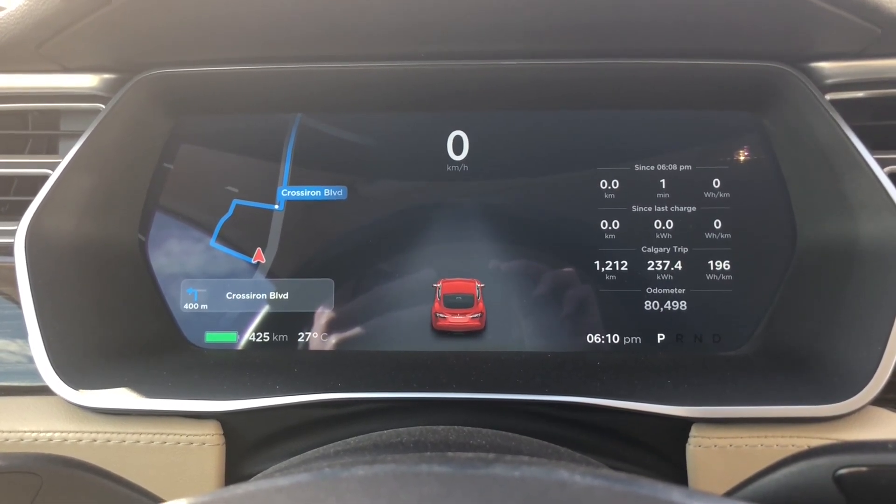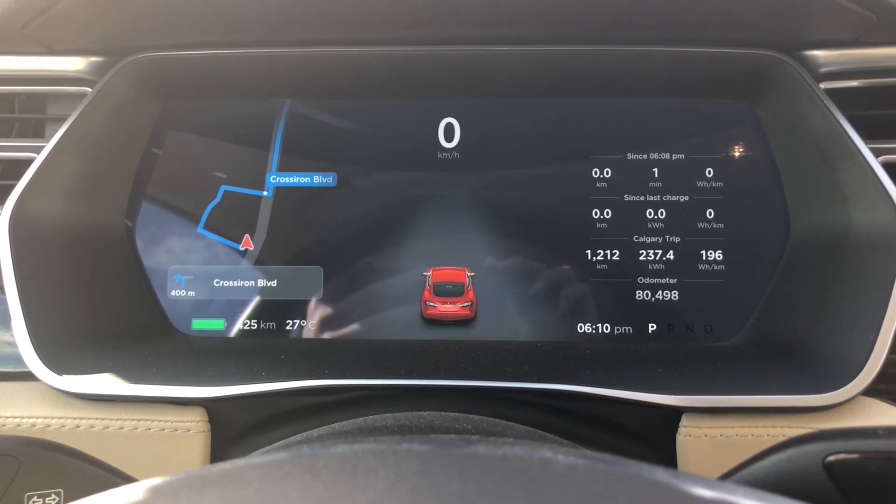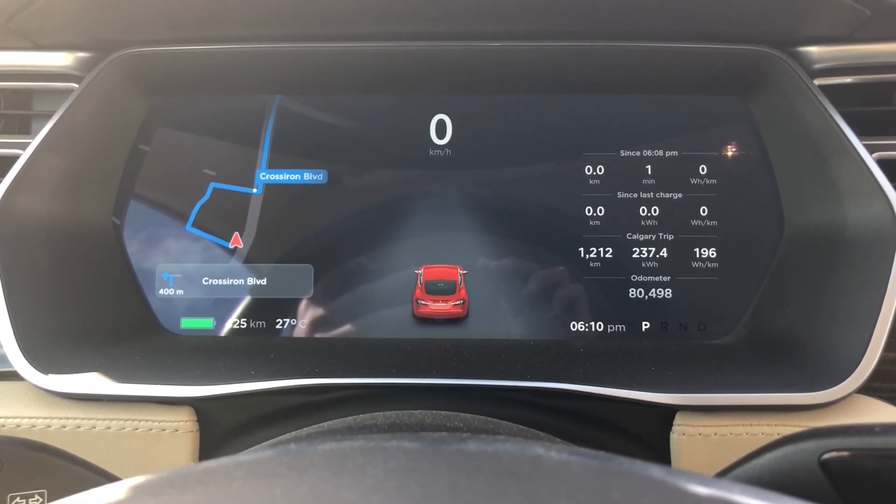Hey folks, Internet Dude here. I just wanted to give you a quick four-year, 80,000 kilometer update on the range available on my car.